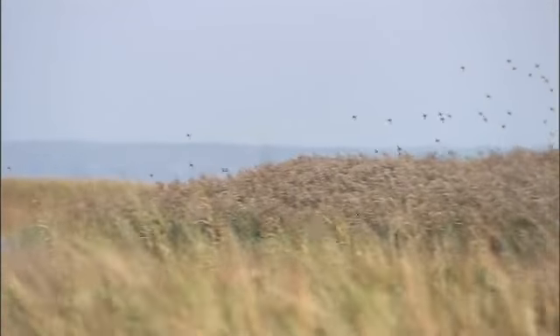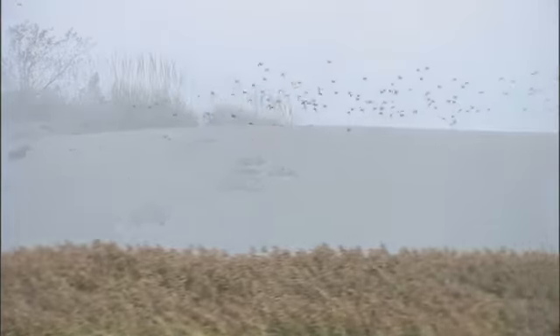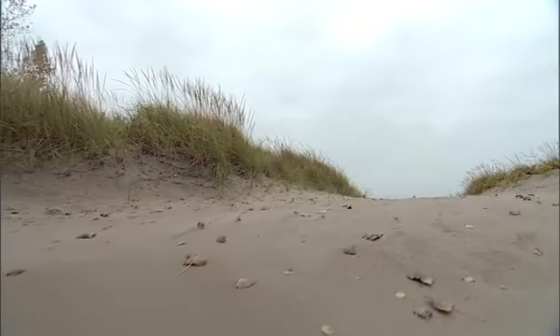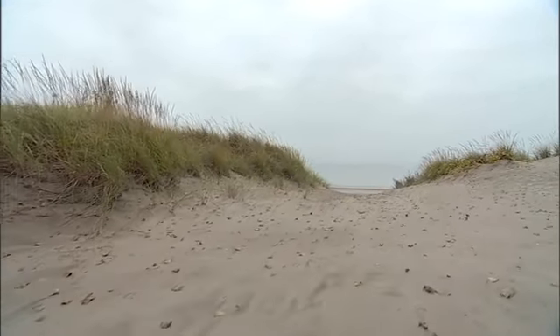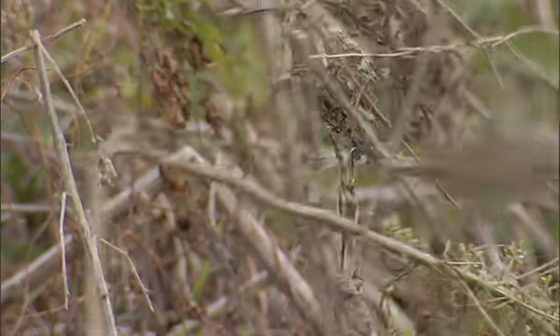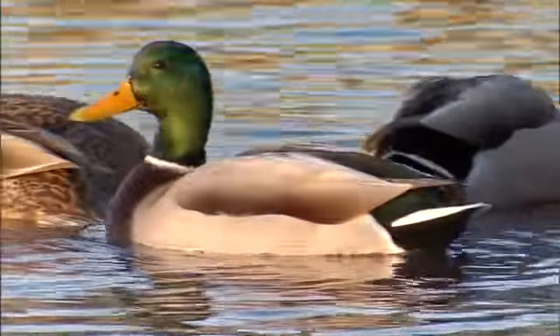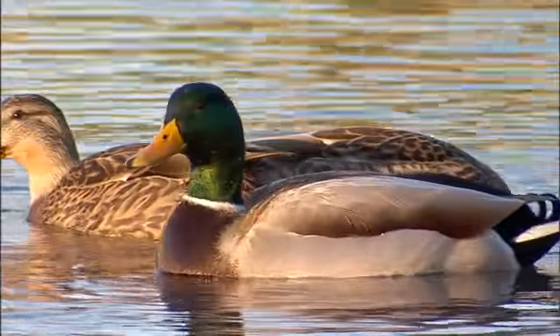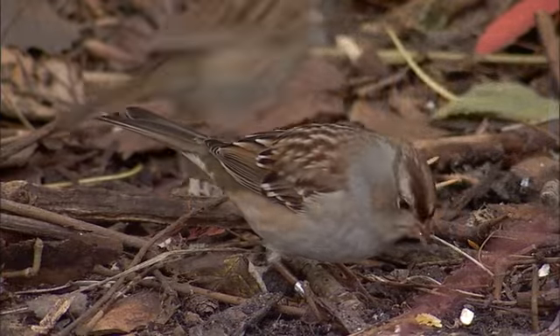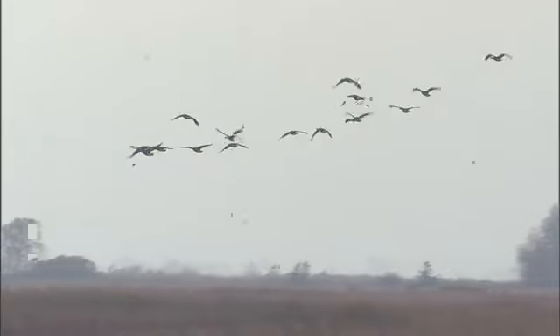The Long Point Bird Observatory started back in 1960. The pilot year was run in 1959 when a bunch of lads went out to the tip of the point to see if it was worthwhile to run a migration monitoring station there. And it turned out it was — it was a mecca of birds. There were thousands and thousands of passerines, near-passerines, ducks, shorebirds, you name it, moving through. So in 1960, they officially opened as Long Point Bird Observatory, and it's been running ever since out at the tip.